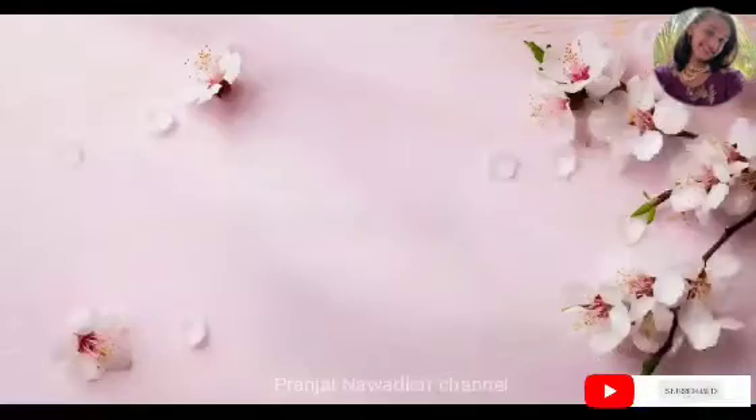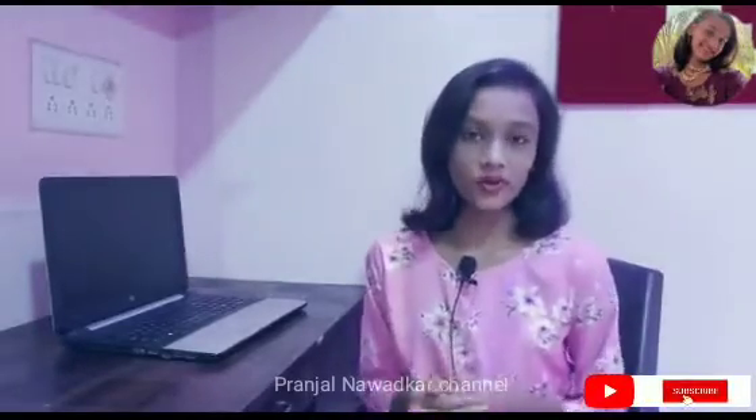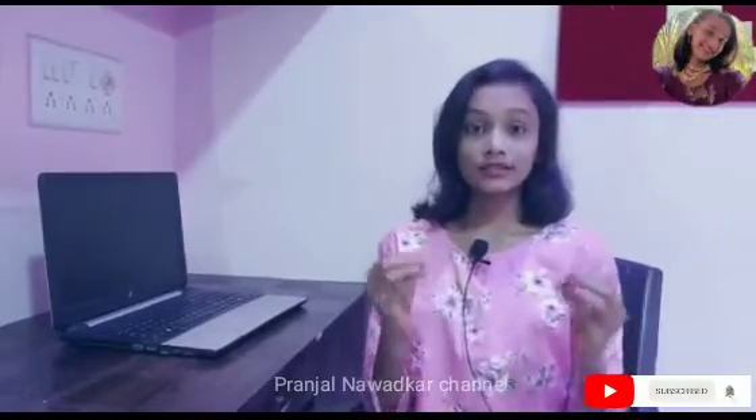Hack number two is to understand it. We know we have to understand what we are reading, but how? I refer you to watch a video on that particular topic, because we understand and memorize things we watch better.